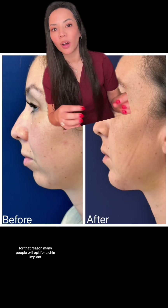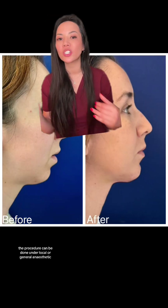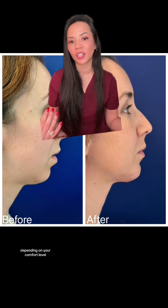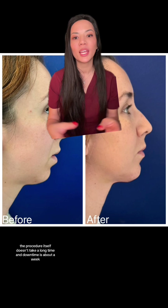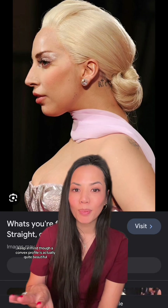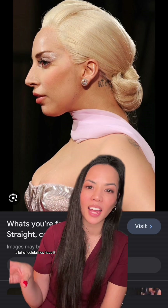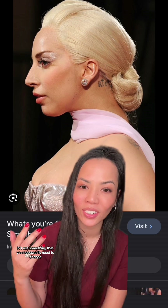So you'll need touch-ups every couple years. For that reason, many people will opt for a chin implant. The procedure can be done under local or general anesthetic, depending on your comfort level. The procedure itself doesn't take a long time, and downtime is about a week. It's not a very painful procedure. Keep in mind, though, a convex profile is actually quite beautiful — a lot of celebrities have it. It's not something that you necessarily need to change.